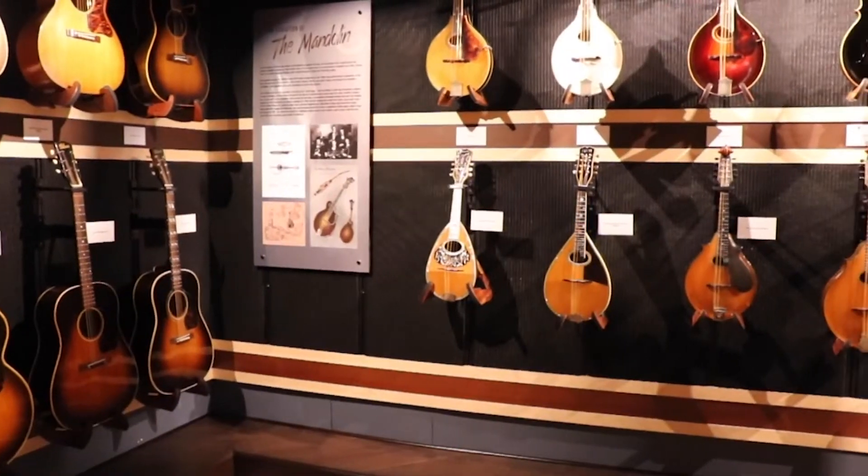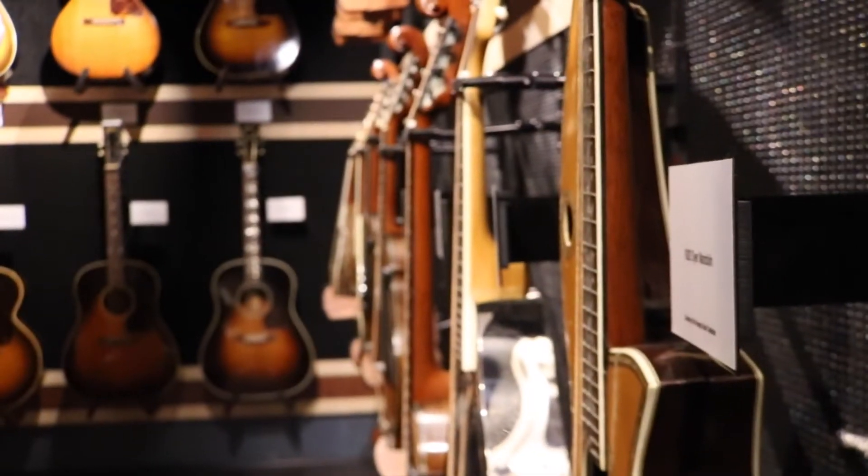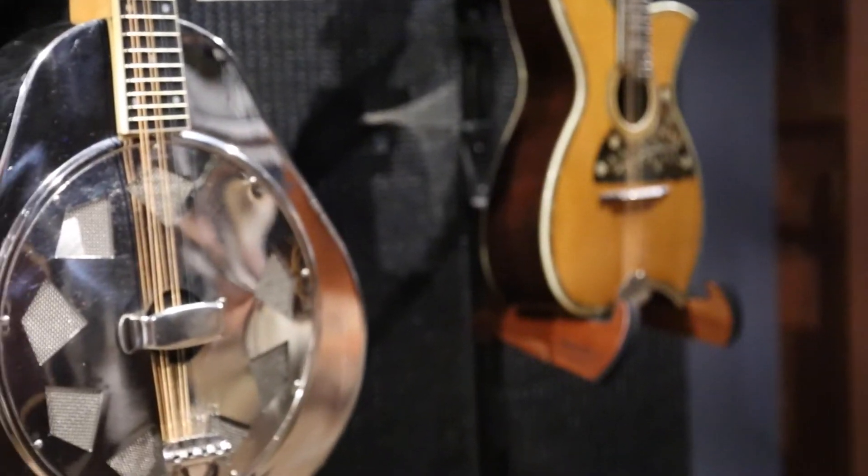We have a hundred guitars, banjos, mandolins, and stringed instruments on display. They walk you through the major innovations that happened as the 20th century progressed. It's a place to really come and be amazed, to explore and to see how music has changed instruments and vice versa.